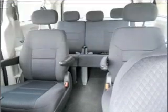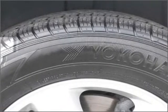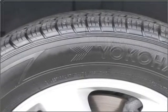Front ventilated disc brakes. Passenger airbag. Curtain head airbags. Stability control. Call today to schedule a test drive.